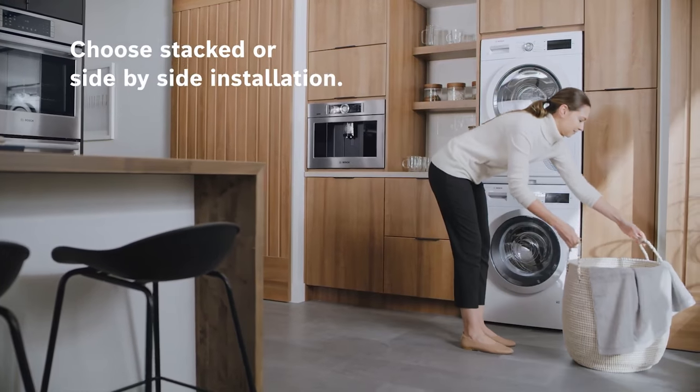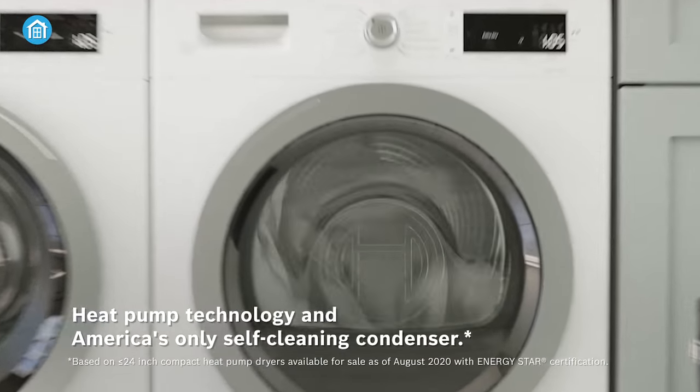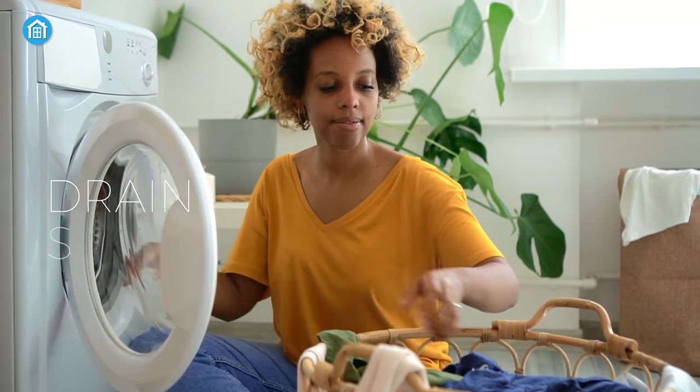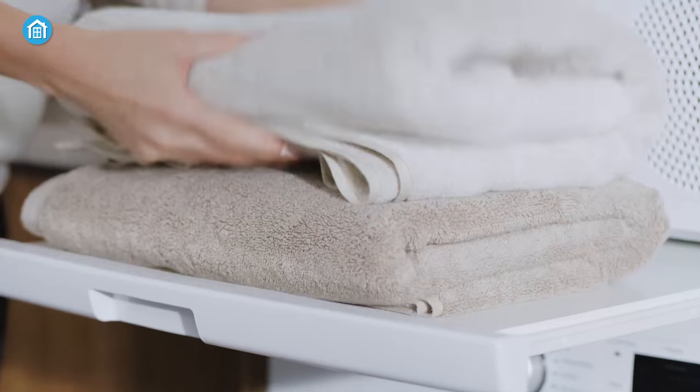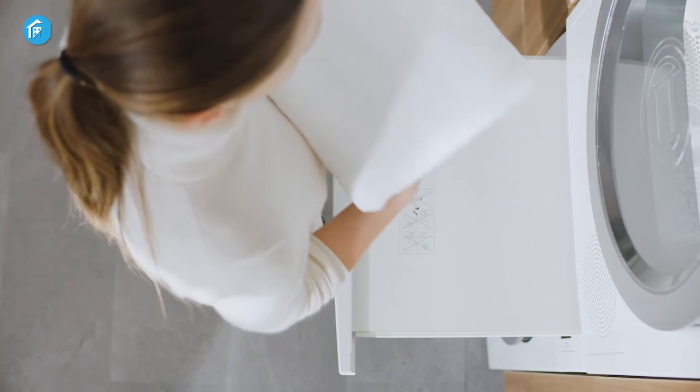Its wash optimization features such as Allergy Plus and Hygiene ensure that your clothes are not only clean but also free from harmful allergens and bacteria. The machine also offers a range of wash programs including drain, spin, duvet, pre-wash, quick wash and a few more, providing versatility and adaptability to different laundry loads.